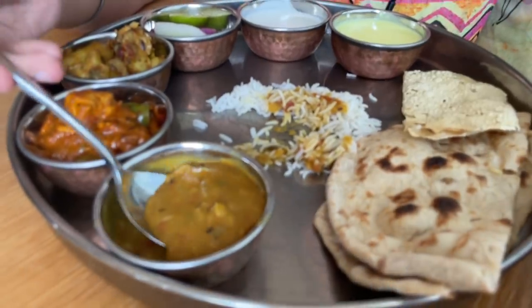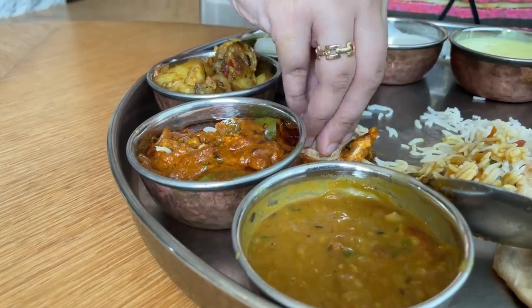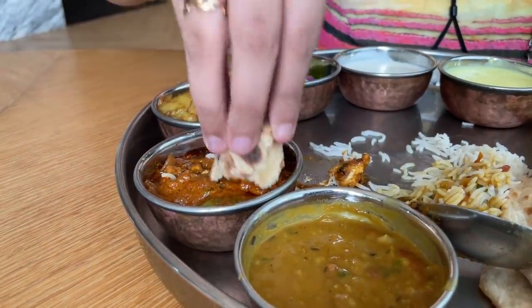Let's take the first bite. It's very good — it has tomato and jeera. Let's take some paneer. The paneer masala is amazing — there's capsicum, it's very fresh and very good.